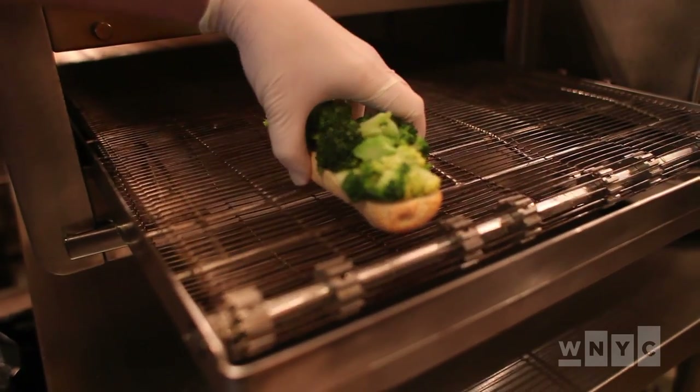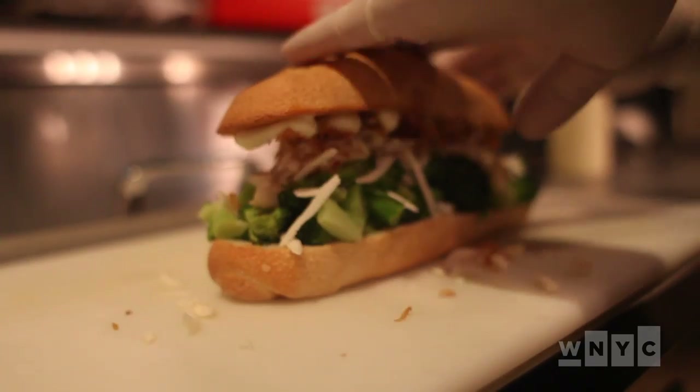Hi, I'm Dan Paschner from the Sportful Podcast at WNYC. I'm here with Chef Tyler Kord of Number 7 Restaurant and Number 7 Sub, and he's going to show us how to make a broccoli sub.